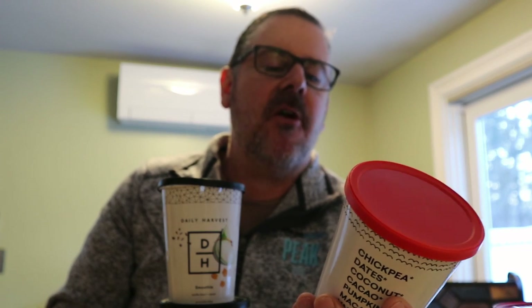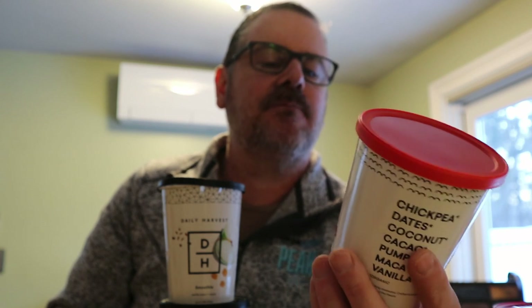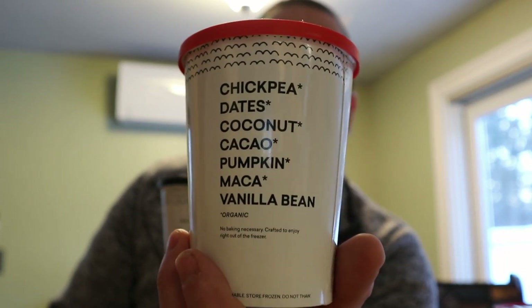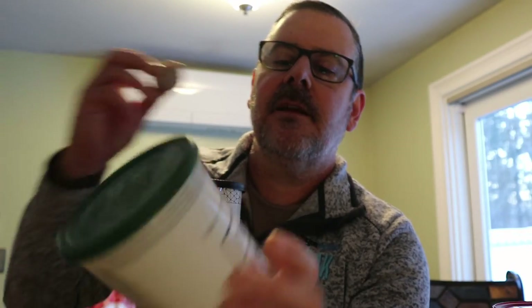They are good — like cookie dough, but nutritious. This one is another bite: cocoa nib and vanilla, made with chickpeas, dates, coconut, cocoa, pumpkin, maca, and vanilla bean. If I'm pronouncing anything wrong, you can correct me in the comments, but I'll never say that word again, so save your breath.